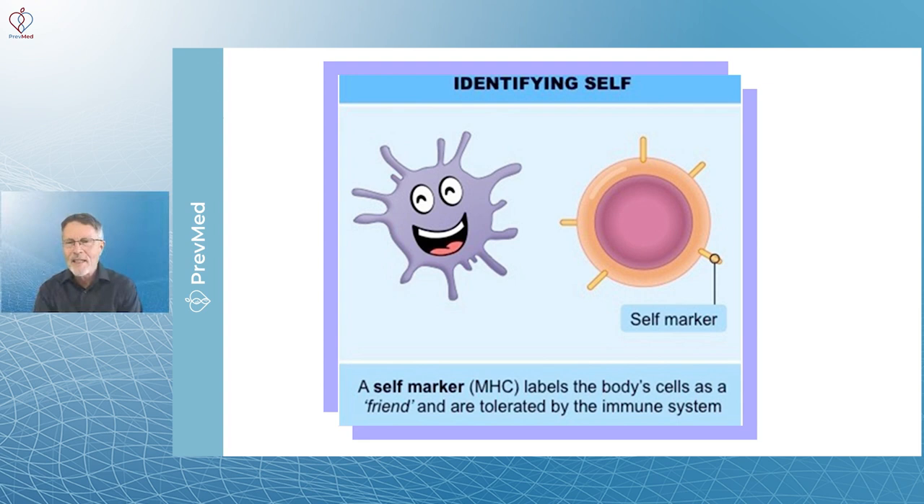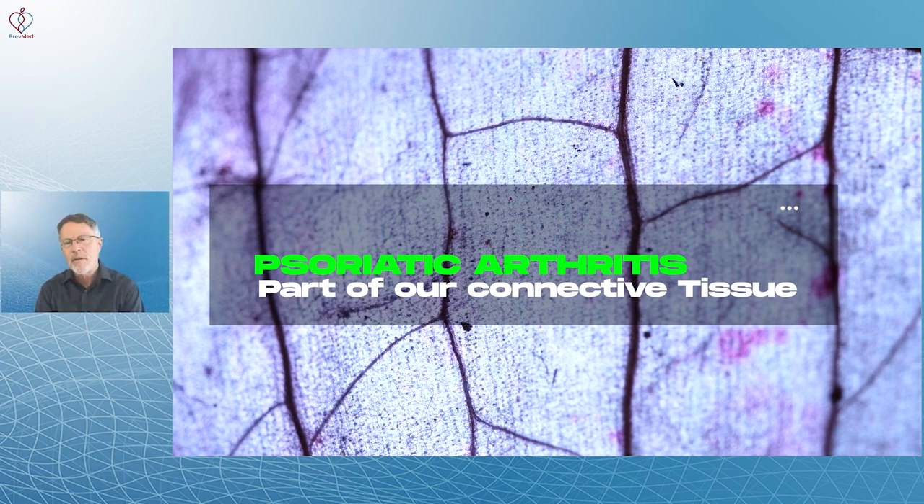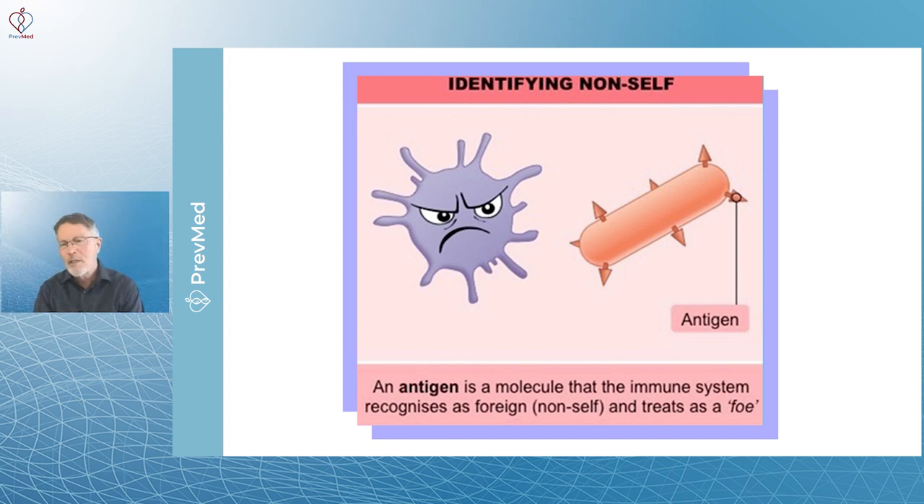The immune cell looks at a piece of tissue and says, 'That's part of us,' so it doesn't attack. But in inflammatory diseases like rheumatoid arthritis or psoriatic arthritis, you get an angry immune system because it finds a part of our own body and reacts to it — the joints in RA, connective tissue in psoriatic arthritis, the gut, sometimes the thyroid. These immune cells misidentify parts of our own tissue, read them as antigens, and say, 'We've got to attack that.'